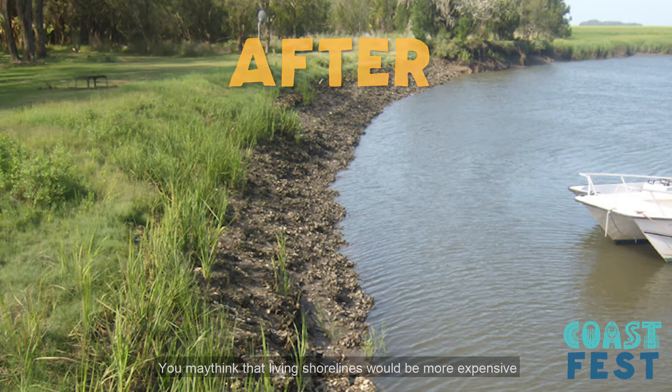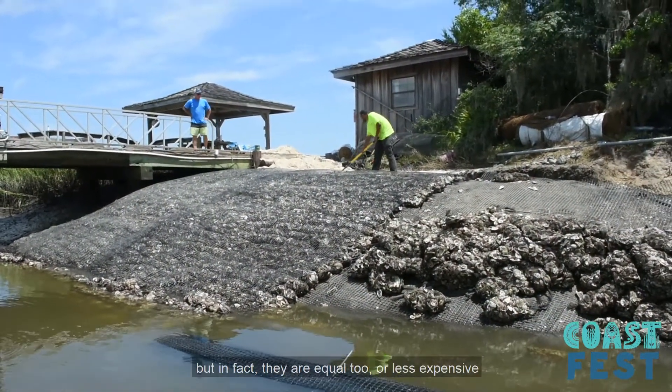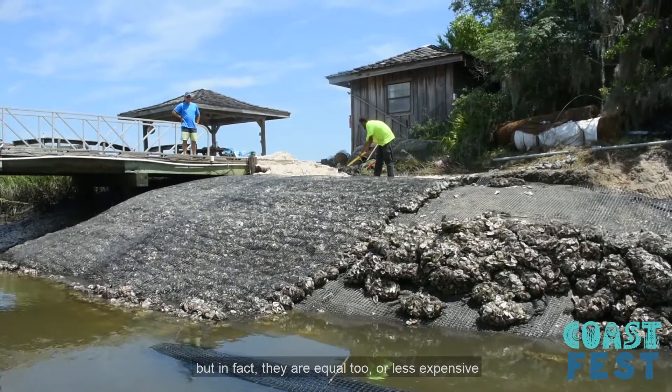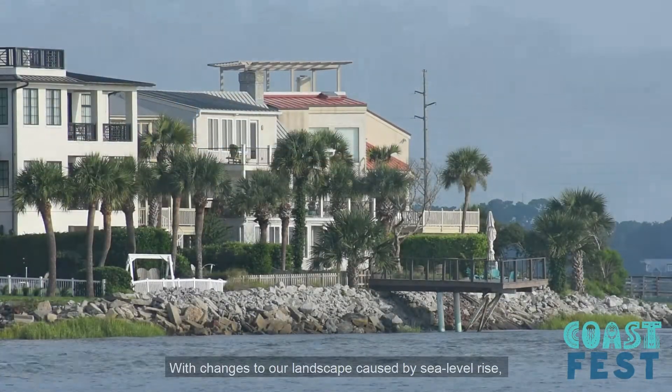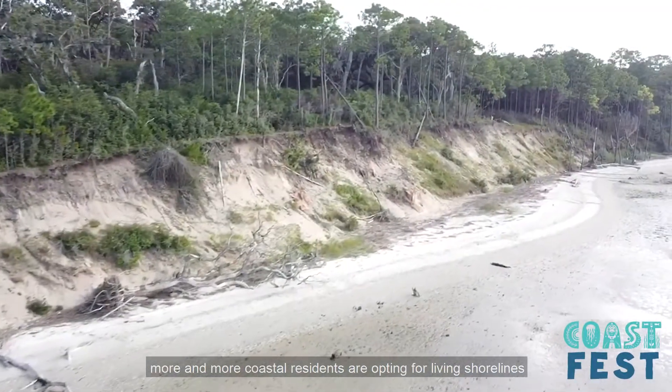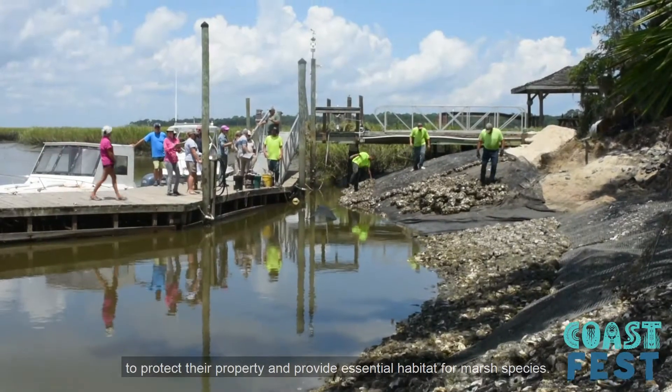You may think that living shorelines might be more expensive than traditional erosion control methods, but in fact they're equal to or less expensive than the cost of bulkheads and rip-rap. With changes to our landscape caused by sea level rise, more and more coastal residents are opting for living shorelines to protect their property and provide essential habitat for marsh species.